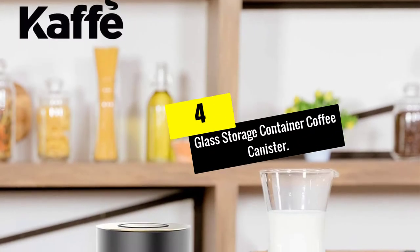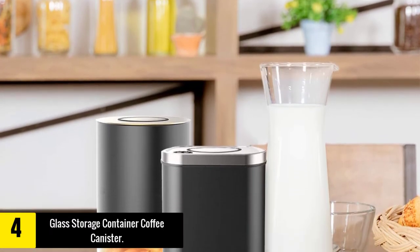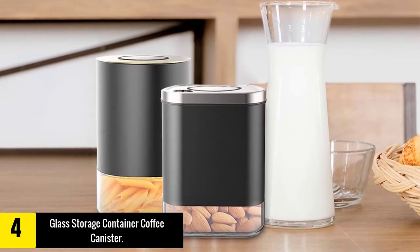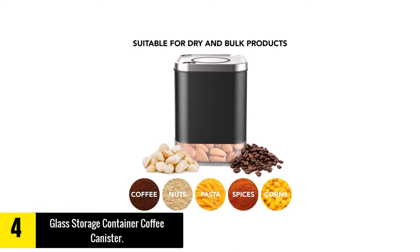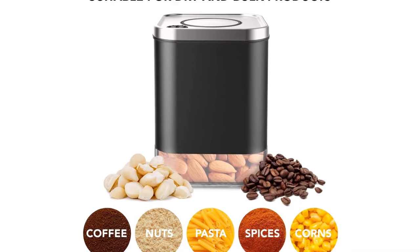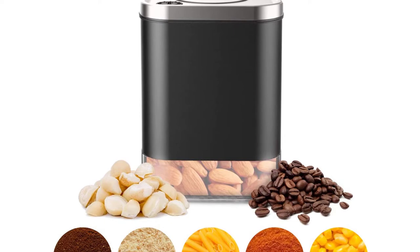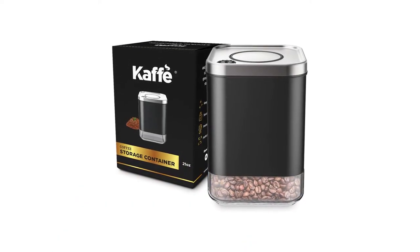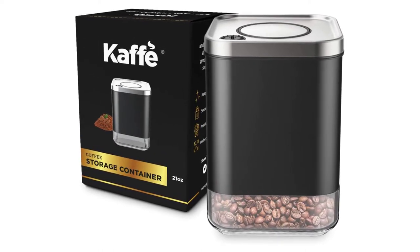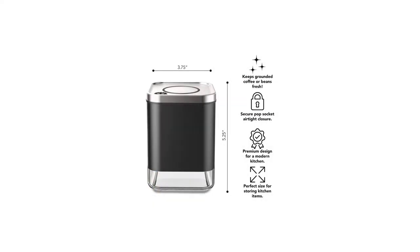Moving on at number 4, we have the Glass Storage Container Coffee Canister. This canister is among the best coffee storages with a compact structure totaling up to 12 ounces. You can keep your foods and coffee beans fresh for an extended time without worrying about losing flavors. The design requires little pantry or shelf space for organized access when making tasty coffee at home. This item allows you to use it to keep other things apart from coffee ground only — you can put spices, sugar, pasta, and other dry ingredients. With a transparent window located at the base, viewing the contents is much more comfortable.